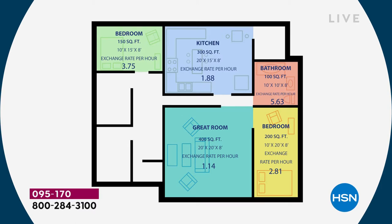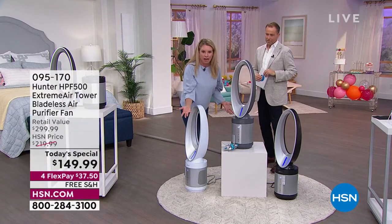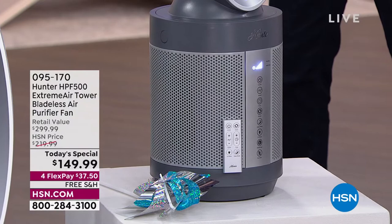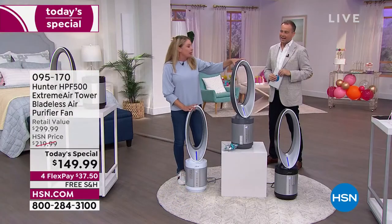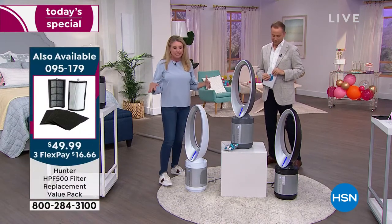360-degree intake — pulling in all of the air from all sides. Some air purifiers just have a vent on one side, as if your house only has dirty air in the front. No — it's all the way around, so we're pulling it in from everywhere. At only about 10 pounds, it's very easy to move about. You can put it in the kitchen, on any countertop or side table.